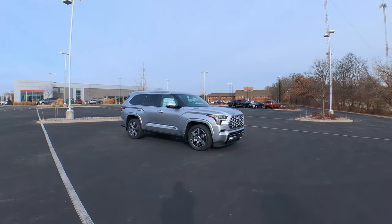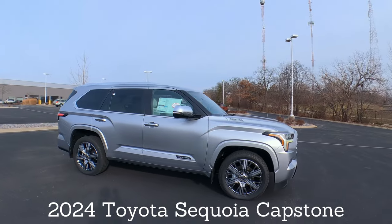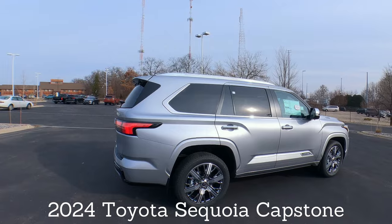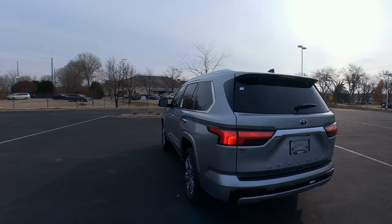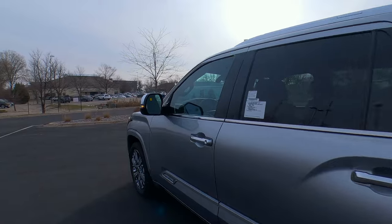Hey, it's Tony talking Carbiz. This is a nice one — a 2024 Capstone Edition Sequoia. In this video, we're going to take this one for a quick spin. Love the color on this, the silver with the chrome. This is a gorgeous vehicle, so we're going to take it out for a test drive and see what we can learn. Here we go.